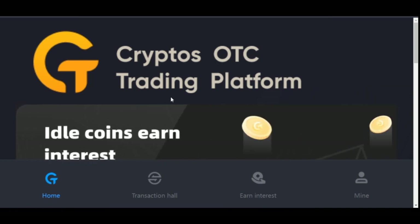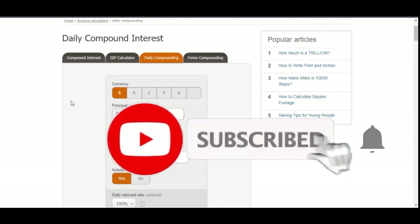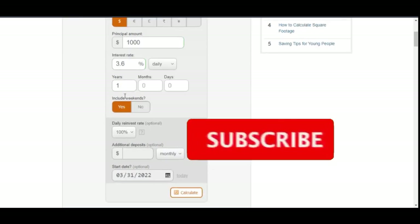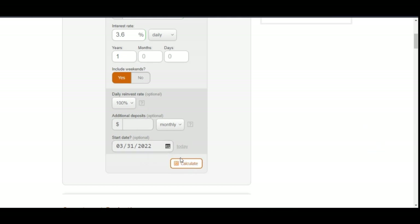If you use the automation mode, it is guaranteed that you can be making three to three-point-six percent on a daily basis. Coming to the calculator here: let's say your initial capital is one thousand dollars and you're getting three-point-six percent daily. You can run this for one month, one year, or ninety days — I'll set it to one year, include weekends since this is crypto trading, and set the daily reinvest rate to one hundred percent, then calculate.